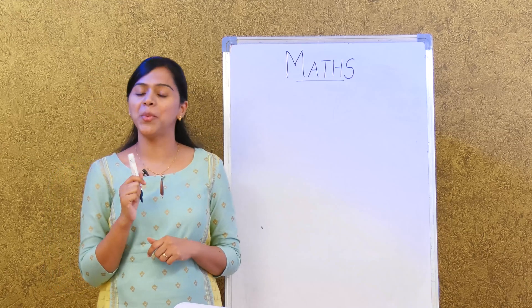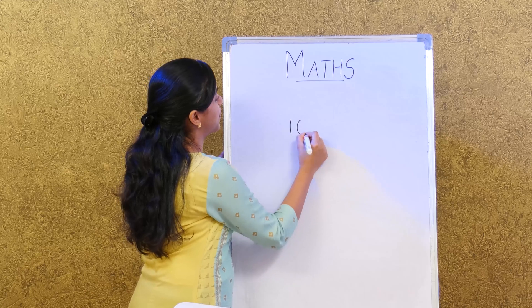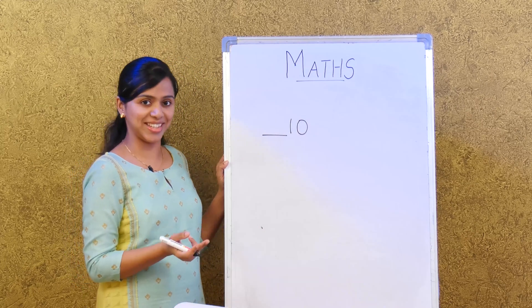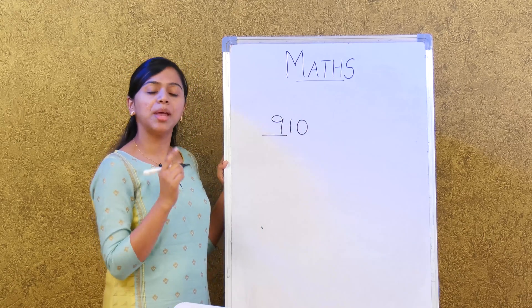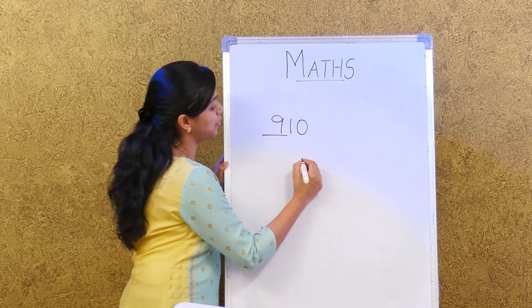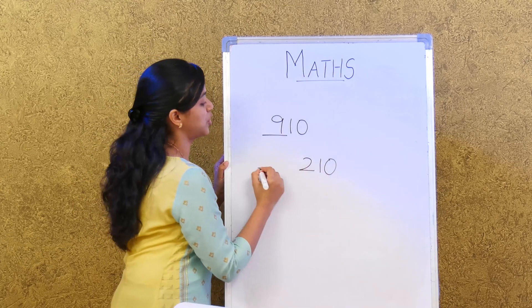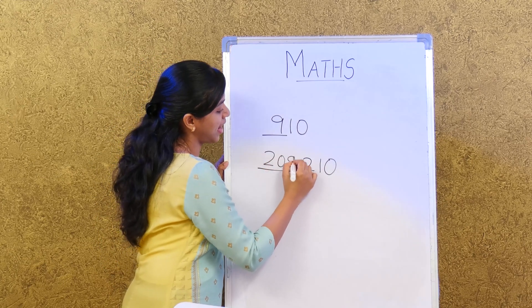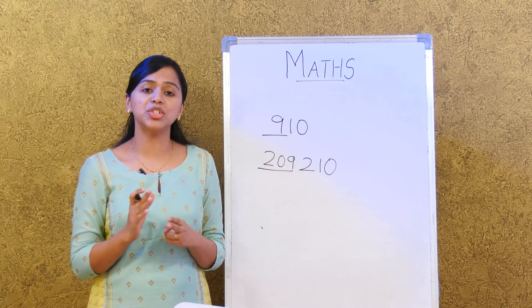I'll write a number and you have to tell me which one comes before it. If we have 10, what number comes before 10? It is 9 — very good. Now, if we have 210, which number comes before 210? It is 209. Very good.